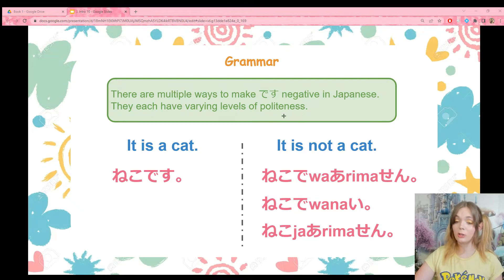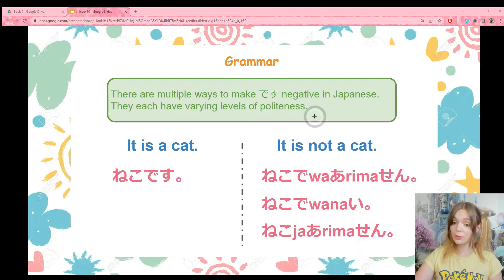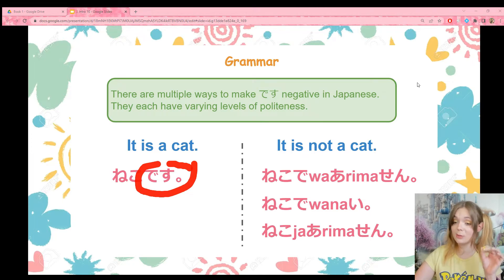If I want to make it a little more casual, I've got two different choices. I can make the arimasen casual and keep the de wa — that's neko de wa nai. De wa is the same, arimasen became nai. Or I can keep the arimasen and change de wa to casual: neko ja arimasen. Neko de wa nai and neko ja arimasen have pretty much the same level of politeness. All three of them are making desu negative — the to-be verb has become negative.